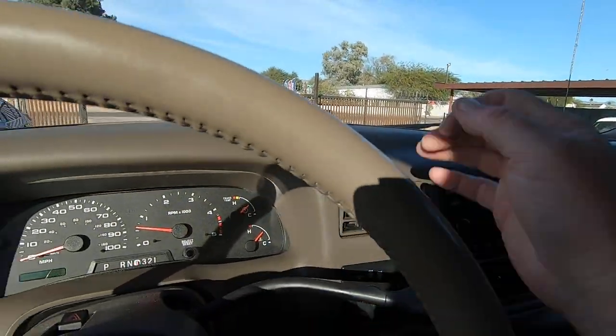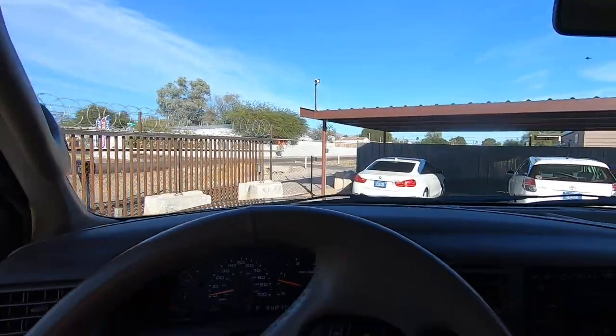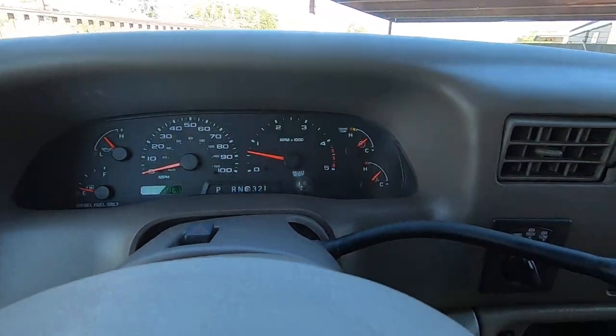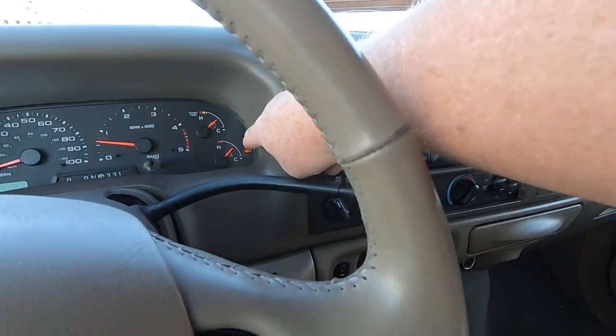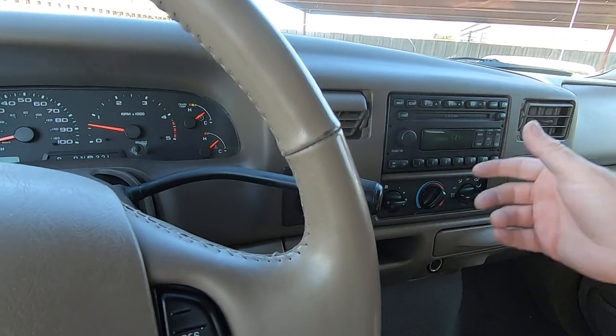Let me get positioned so you can see with less glare. Alright — traction control on and off, on and off. There you go.